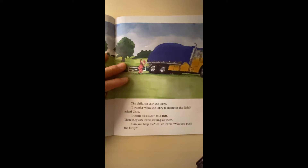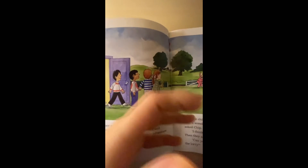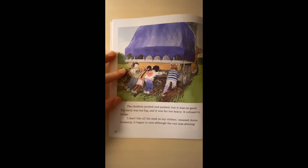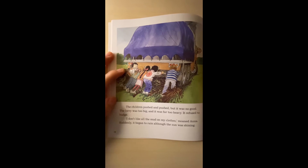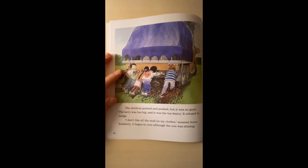The children saw the lorry. 'I wonder what the lorry is doing in the field,' asked Chip. 'I think it's stuck,' said Beef. Then they saw Fred waving at them. 'Can you help me? Will you push the lorry?' The children pushed and pushed, but it was no good. The lorry was too big and it was far too heavy. It refused to budge.